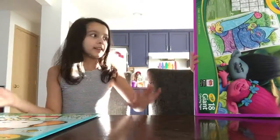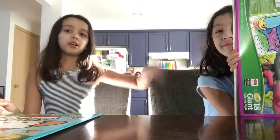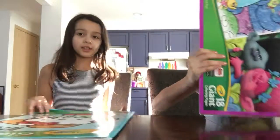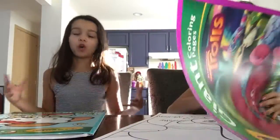Hey guys, it's Serenity and today I'm here with Sahal. She's sick, but today we're going to be doing giant coloring books.